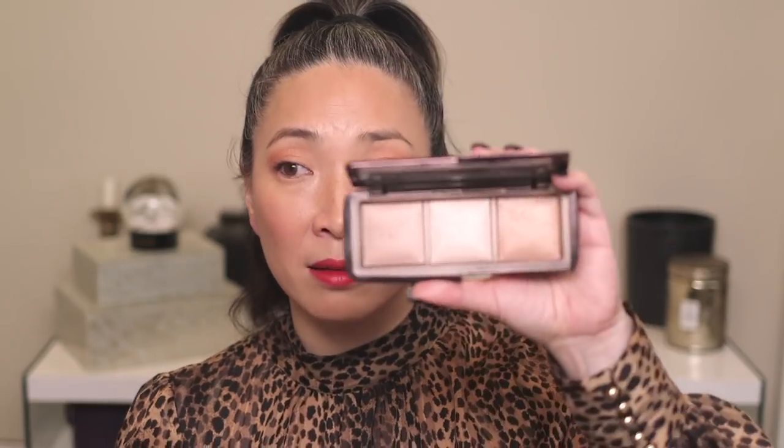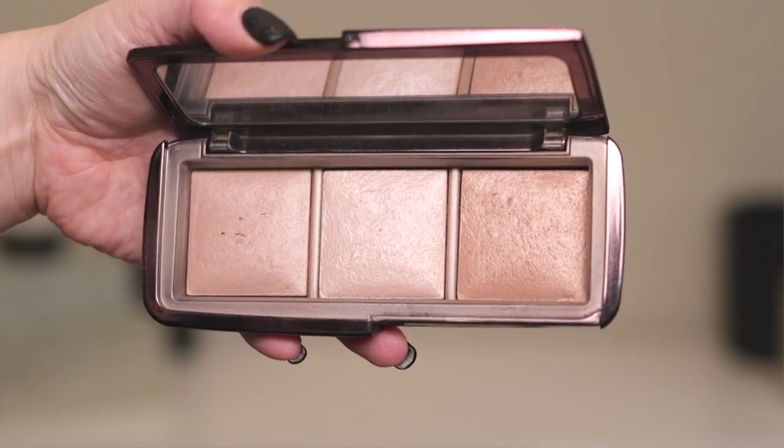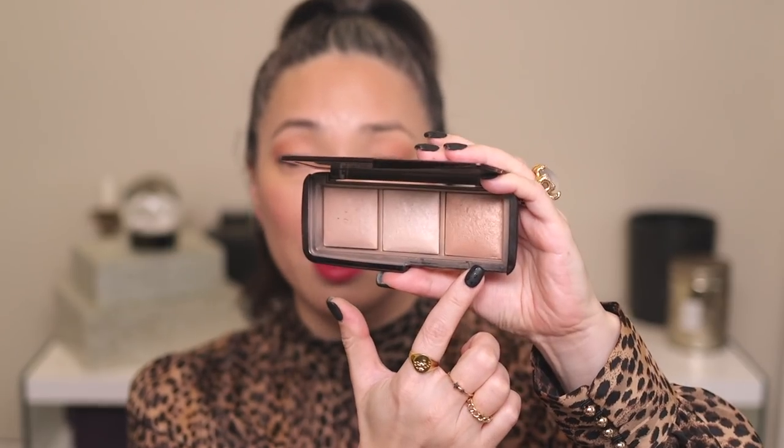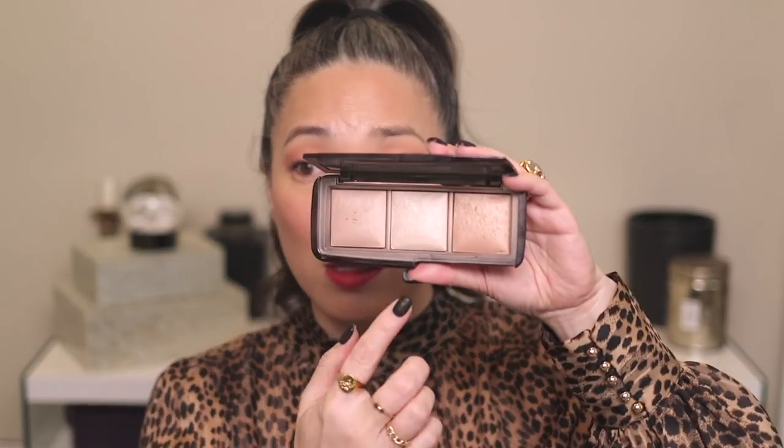The powder I've been using is from the archives, but it's what I've been using for that fast and easy makeup look — the Hourglass Ambient Lighting Palette. It has Dim Light, Incandescent Light, and Radiant Light. What I do is grab a big fluffy powder brush like this La Mer brush, run it across all of these, and just brush it over the Dior corrector.